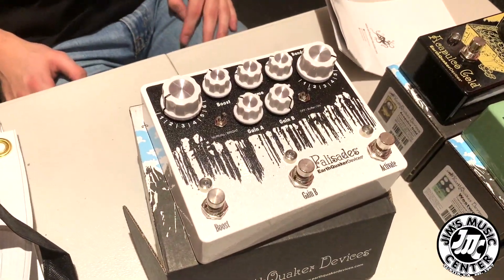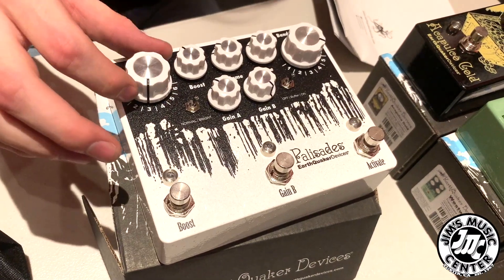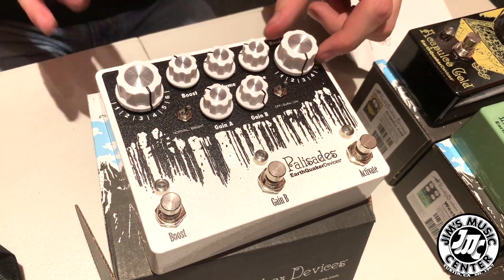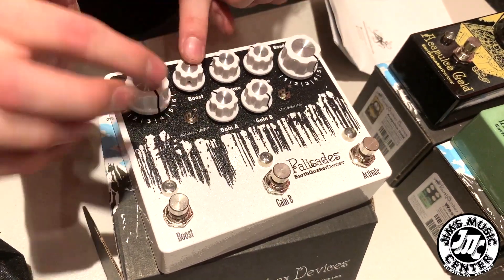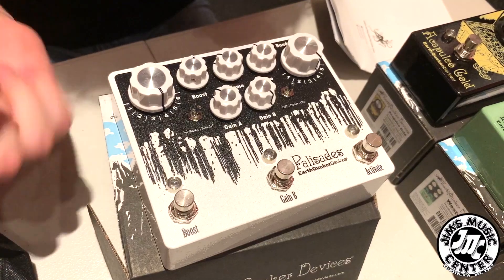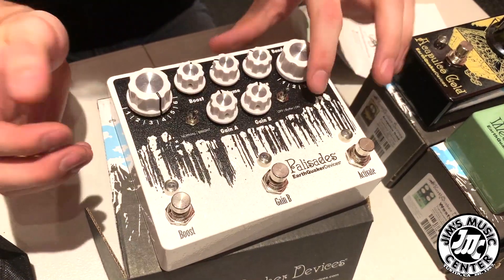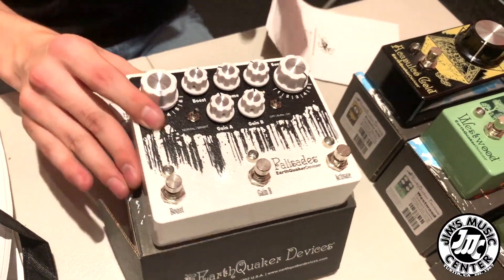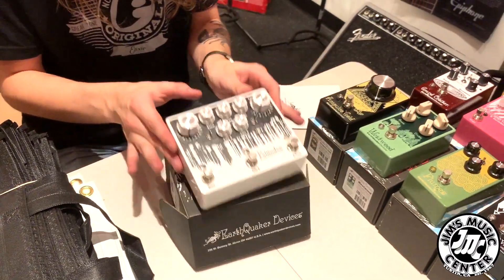The Palisades. Speaking of tube screamers, this is the mother of all screamers. I've actually had one of these before — I still have one of these. Basically any tube screamer mod you could possibly dream of is going to be in this guy. You have a voice switch to change the diode you're clipping with, a bandwidth switch to change compression, volume boost, tone, two independent gains for A and B, a buffer on/off, and a bright switch to add a little clarity. This thing is incredible.